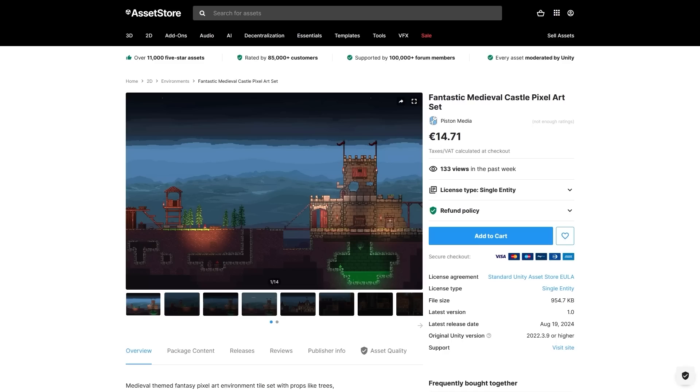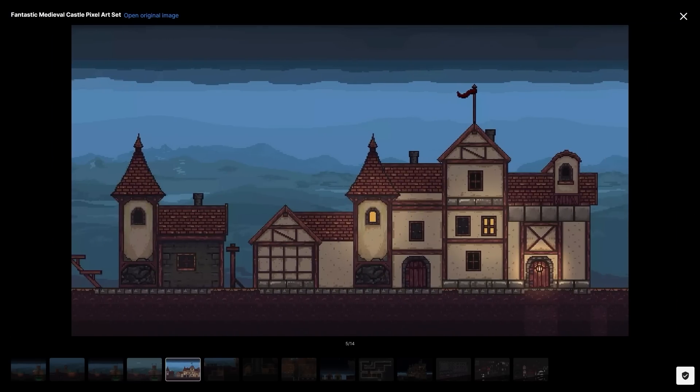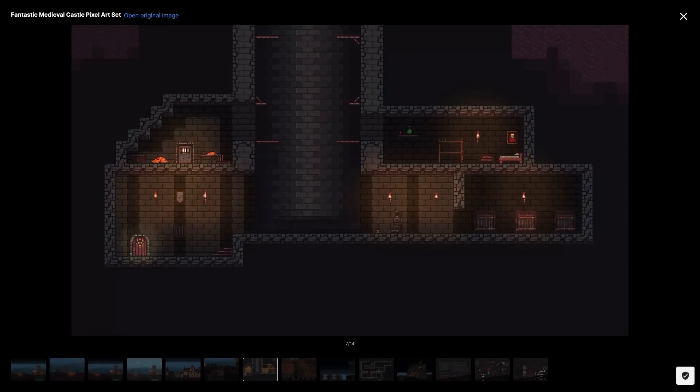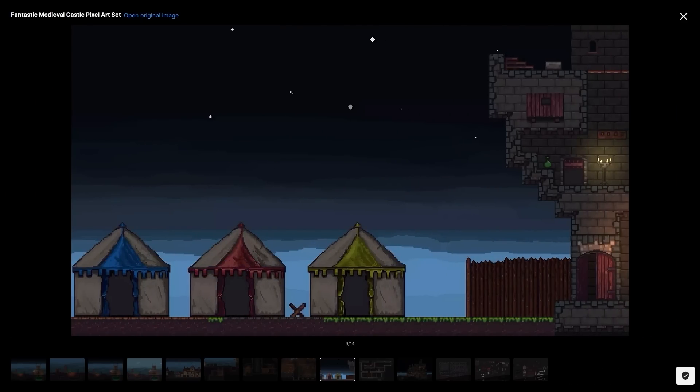Then for some 2D, here is a pixel art castle — right away this reminds me of Terraria. I have to say that's one game I would love to make someday, a 2D side-scroller combat building digging game. This one includes a ton of tiles to build your entire world — castle tiles, water, mud, poison, lava, and a ton more.